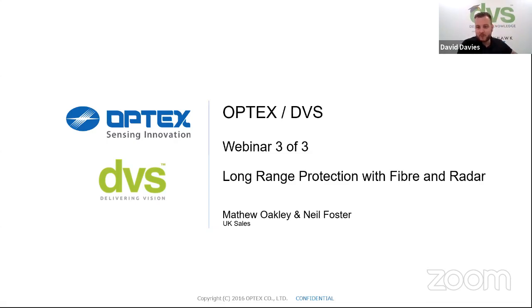Hello wherever you are. If you're watching through YouTube, a big hello. You're joined by me, Dave Davis, CTO DVS, Matthew Hearn, Matthew Oakley, and Neil Foster — three of the best people you'll ever hope to meet, especially from Optex.